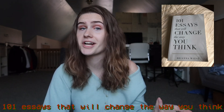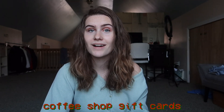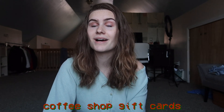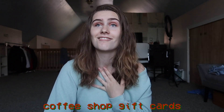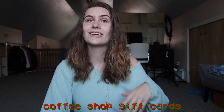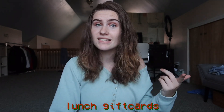Rounding it out with some random items — I really want the book '101 Essays That'll Change the Way You Think.' I've heard good things about it. Gift cards to local coffee shops or Starbucks — preferably local — would be great, because college students love doing homework at coffee shops and that environment boosts my productivity. Also a great gift is a gift card somewhere they can grab lunch.